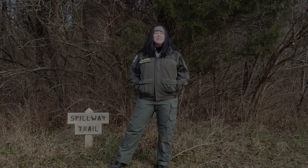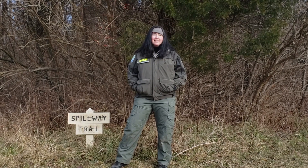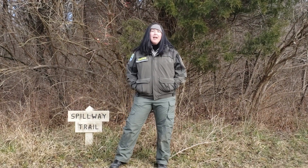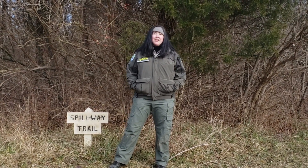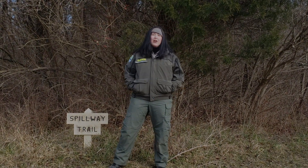Thanks for joining me on Spillway Trail for this winter hike here at Cowan Lake State Park. I hope you enjoyed this out and back five mile trail. For more hiking options during winter, please follow along with the Ohio Department of Natural Resources YouTube channel to see hikes available across the state.